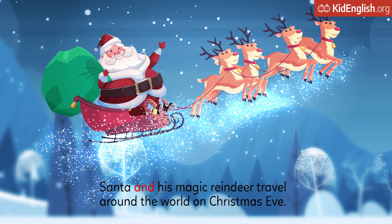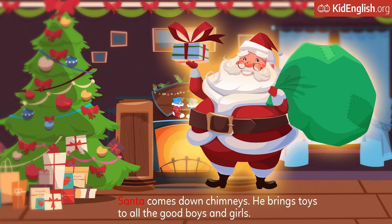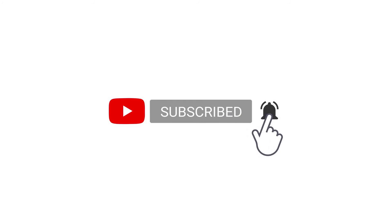Santa and his magic reindeer travel around the world on Christmas Eve. Santa comes down chimneys. He brings toys to all the good boys and girls.